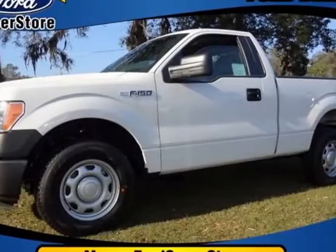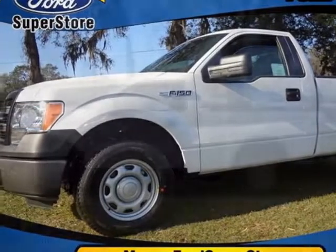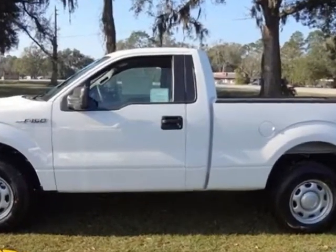Come take a look at this new 2013 Ford F-150. For your protection, this vehicle has a full factory warranty.